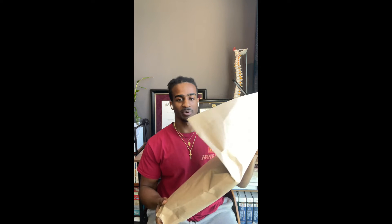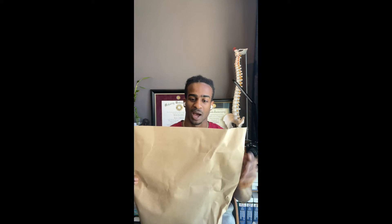The packaging is pretty standard for the Yeezy Gap line to this point — all brown and kind of like a lunchbox.